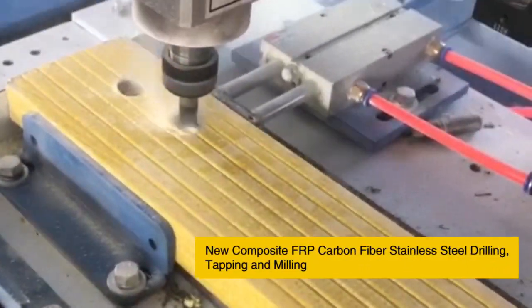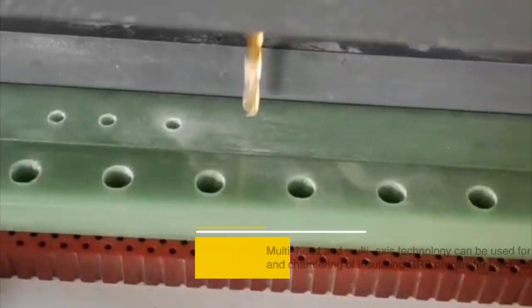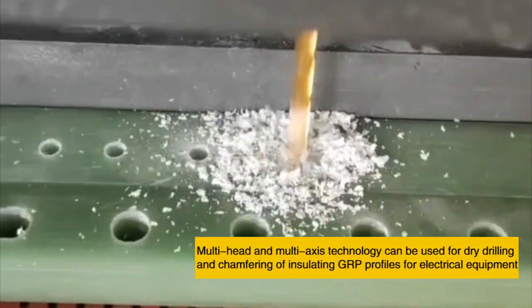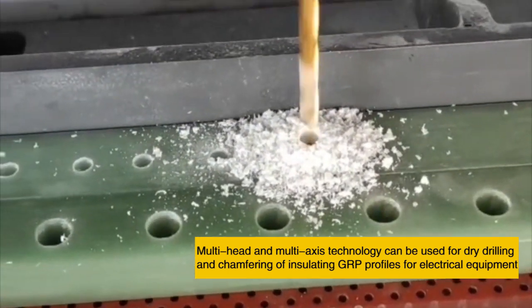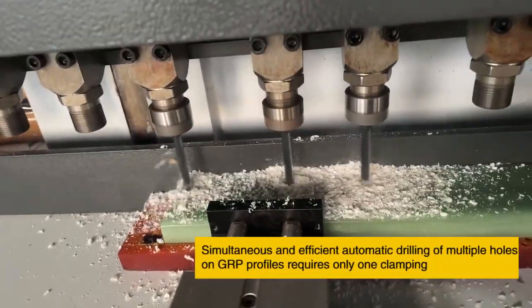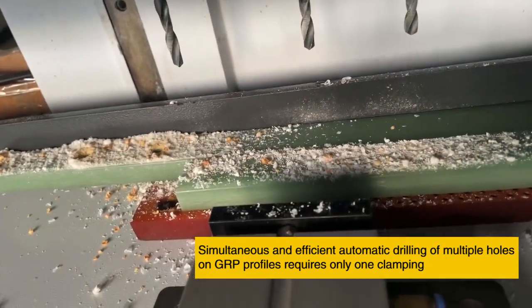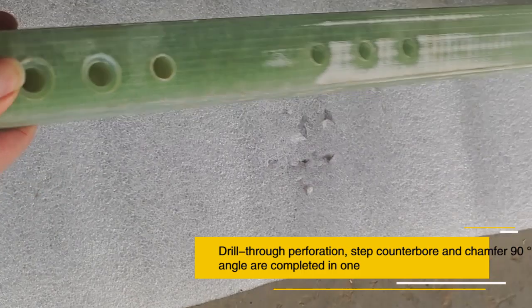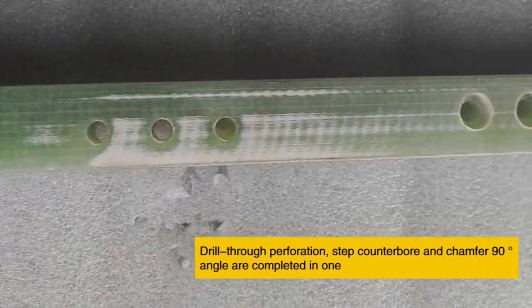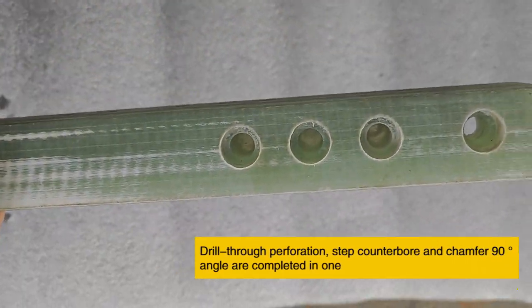New composite FRP carbon fiber and stainless steel drilling, cutting, and milling. Multi-head and multi-axis technology can be used for dry drilling and chamfering of insulating GRP profiles for electrical equipment. Simultaneous and efficient automatic drilling of multiple holes on GRP profiles requires only one clamping — drill-through, step, counter-bore, and 90-degree chamfer are all completed in one operation.